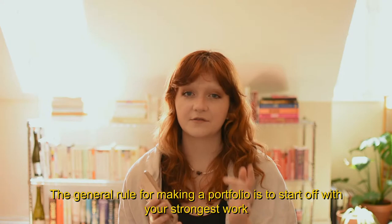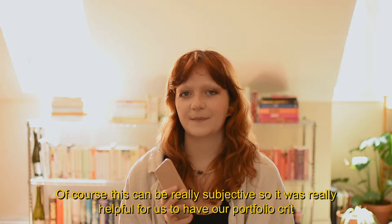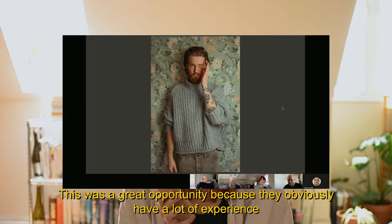The general rule for making a portfolio is to start off with your strongest work, show your less strong work in the middle, and then finish off with your strongest work again. Of course, this can be really subjective, so it was really helpful for us to have our portfolio crit, during which we got some really helpful feedback from industry professionals. This was a great opportunity because they obviously have a lot of experience and have seen many, many portfolios during their career.